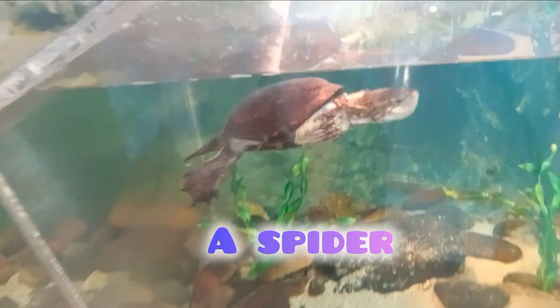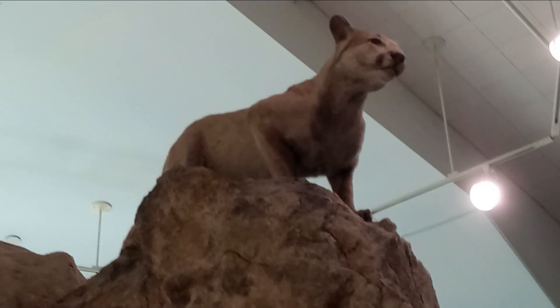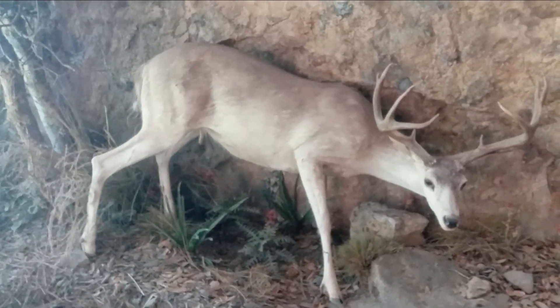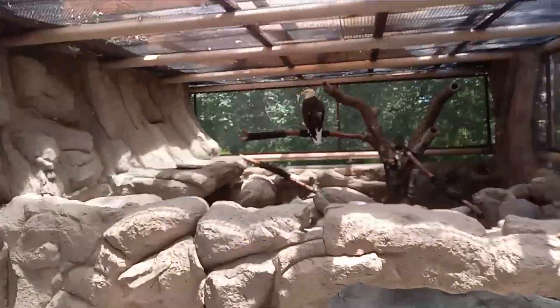There's a turtle in here, and here's a garter snake. There's a mountain lion in here and a deer too. Guys, look at this — there's a bald eagle and you can actually get up close, but behind a fence.